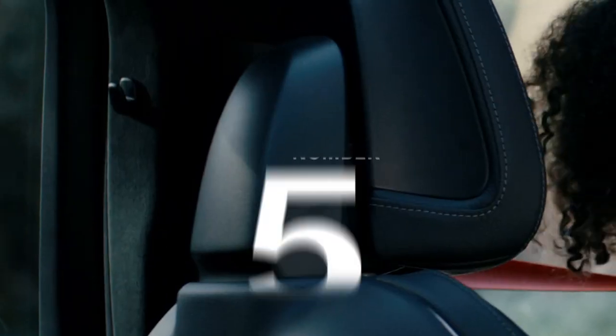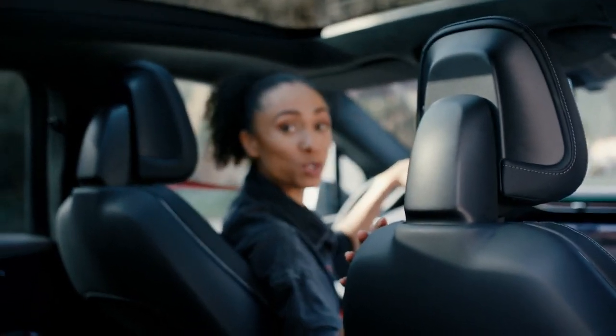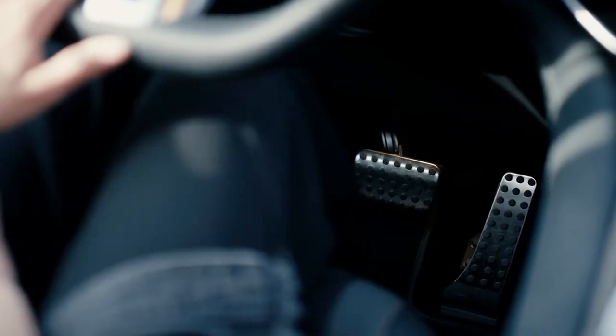Fact number five: in any AMG EQE SUV, you will find those signature AMG sports seats. But also do not forget to look down below your steering wheel, because that is where you will discover those AMG-specific sports pedals with rubber studs. Those mean that your foot will always remain sturdily on the pedal.